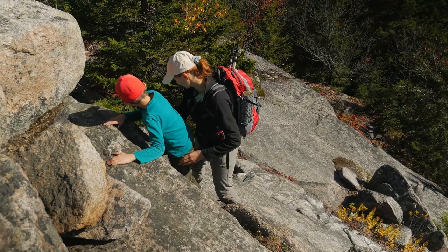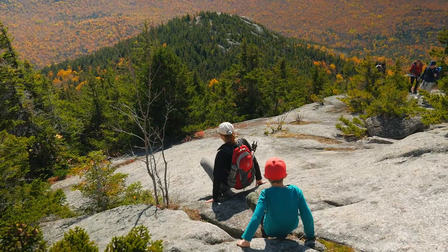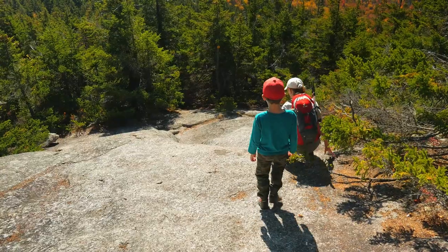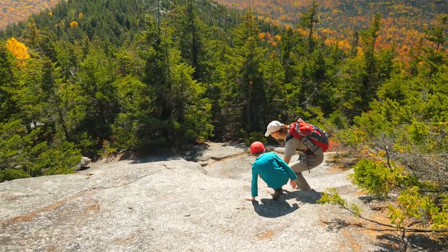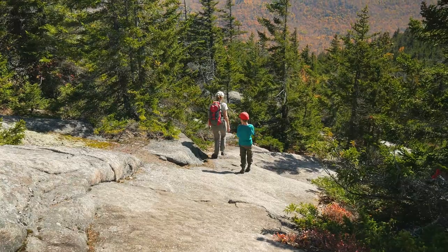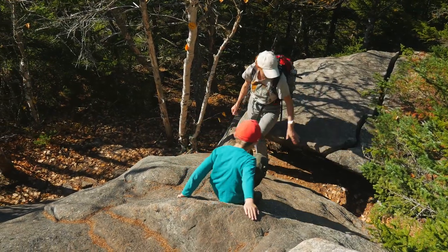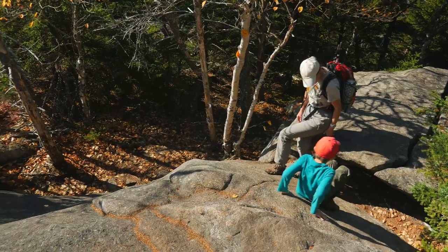On the way back we tried to be careful and stay on the trail, but unfortunately a few times we were moving in the wrong direction. Descending on these rocks is more difficult than climbing, so additional caution is required — better to be safe than sorry.